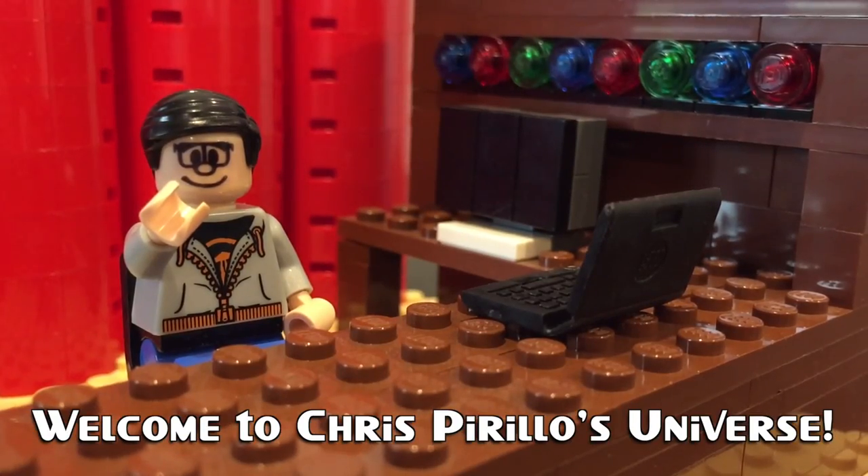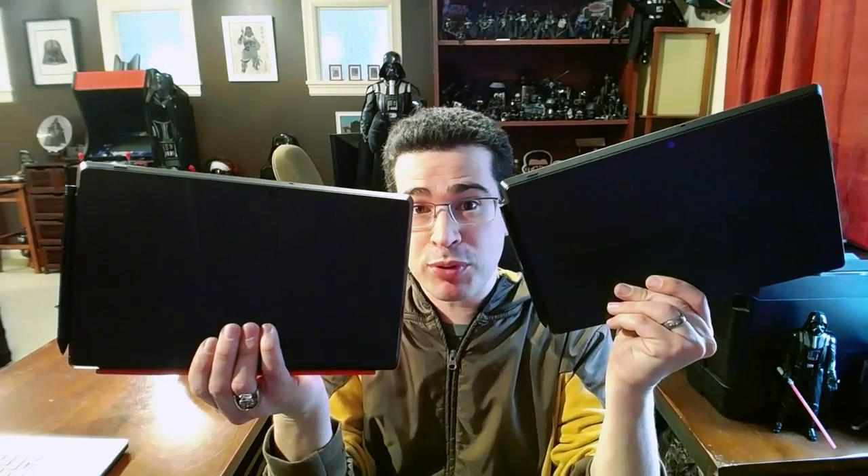Thank you for watching, liking, commenting, sharing, and subscribing right now. Hello world, I'm Chris Perillo, and today I wanted to talk to you about the Surface Pro versus the Surface Pro 2.